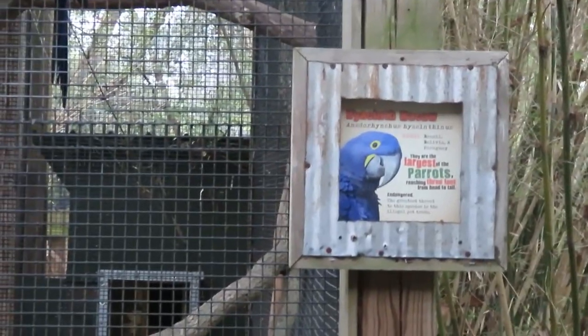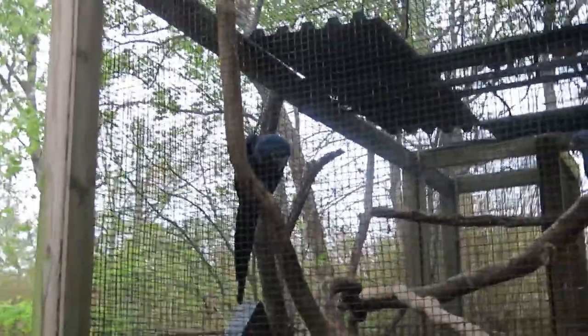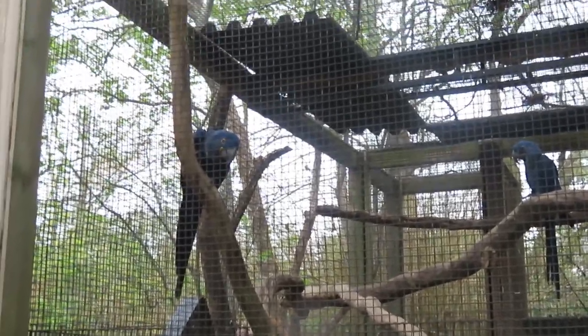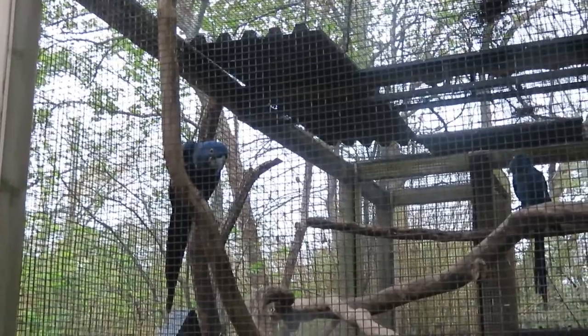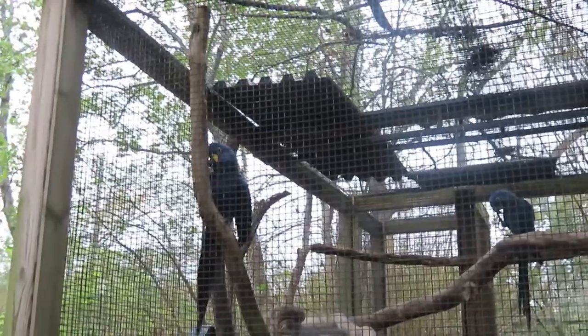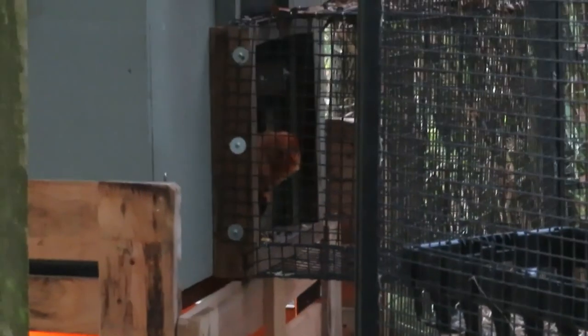We've got hyacinth macaw—the hyacinth macaws, they're squawking. I guess they're having a conversation with each other. We've got golden lion tamarin—golden lion tamarin and a gripe bear—sticking its head out. This is the habitat for them, it's really nice.